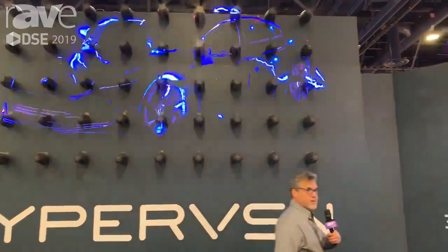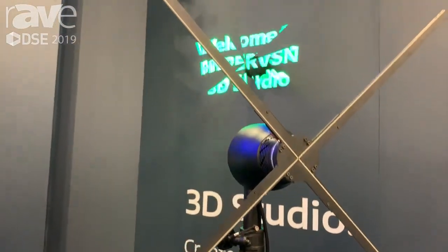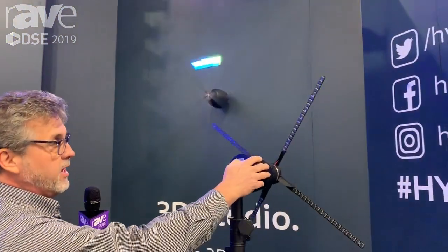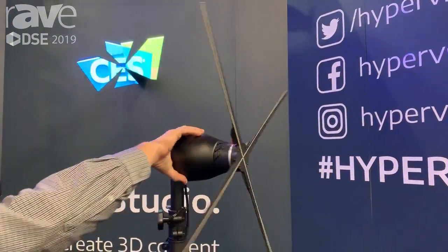A little bit about how we make this magic work: we have LEDs on these blades, and they spin. The blades spin fast enough so you don't see them, but you do see the image. There's a lot of processing, a lot of things that have to happen for this, but what's really cool is because you don't see it, the image is very important.